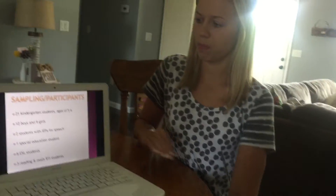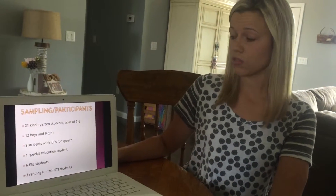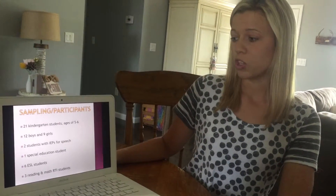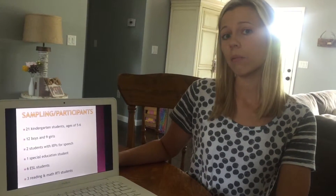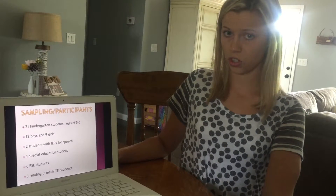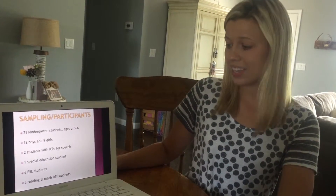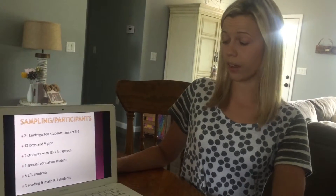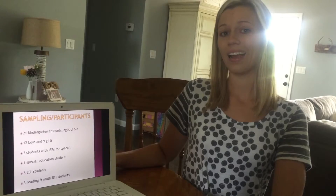For our sampling and participants, we had 21 kindergarten students ranging from ages five and six, including 12 boys and nine girls. Two of these students had IEPs for speech and language, one was in the special education program, six were ESL students speaking English as their second language, and three were receiving RTI for reading and math.